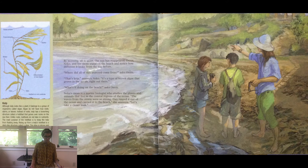By morning, all is quiet. The sun has reappeared. Owen, Nico, and her mom stand out on the beach and notice how different it looks from the day before. Where did all the seaweed come from? asks Owen. That's kelp, answers Nico. It's a type of brown algae that grows in the ocean right out there. What's it doing on the beach? asks Owen. Nico's mom is a marine biologist who studies the plants and animals that live in the coastal regions of the ocean. The waves from the storm were so strong they ripped it out of the ocean and carried it to the beach, she answers. Let's take a closer look.